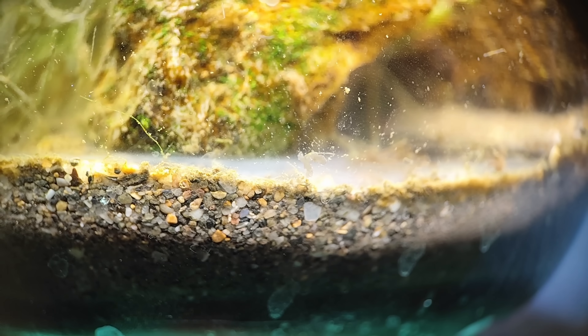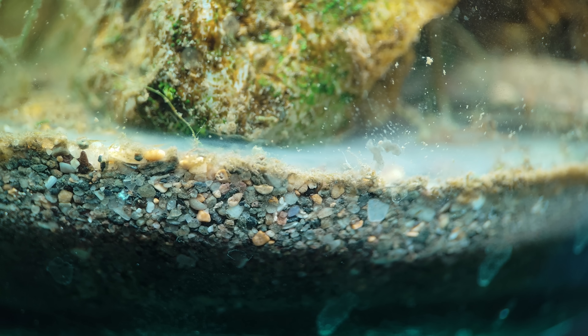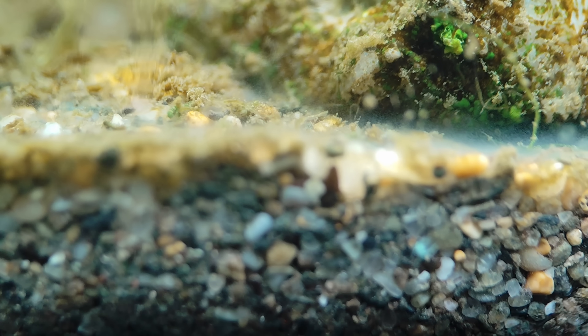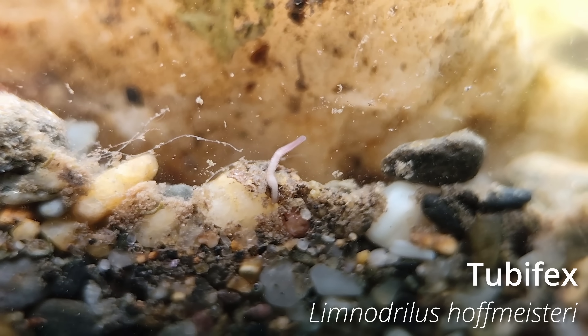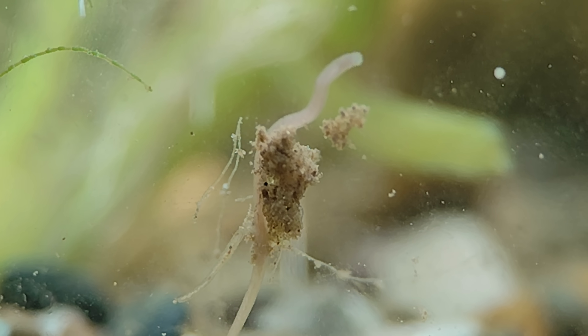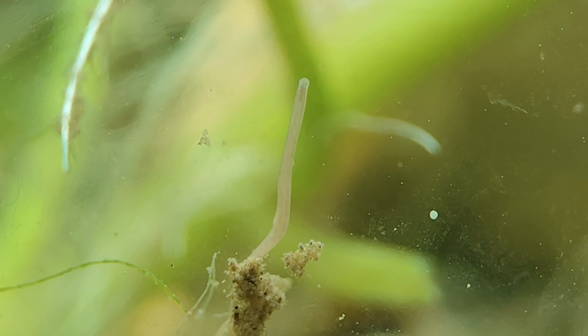A few days later, a strange white layer had formed near the bottom, almost like a fog. Was it due to decomposition? Dead animals? It didn't take long to notice something bizarre — the substrate was moving. But it wasn't the substrate; it was dozens of worms crawling through it. These are tubifex worms, also known as sludge worms. They're real survivors. They live in environments with extremely low oxygen and tons of decaying matter, where life for most animals would be impossible.